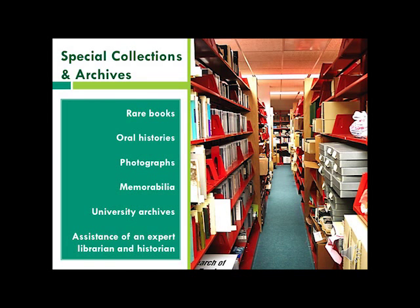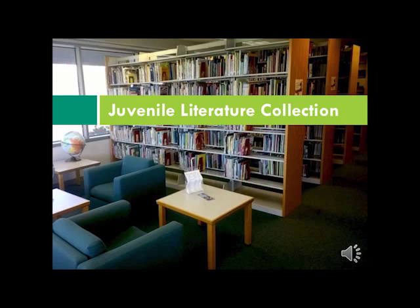Students of History, Literature, and Political Science will want to visit our Special Collections. A librarian is also available to help you track down rare historical primary documents you may need for your research. For education students, come visit our juvenile literature collections on the second floor — this collection includes easy reading picture books for beginner readers, young adult fiction and non-fiction, and an instructional materials collection you can use to create classroom lesson plans.